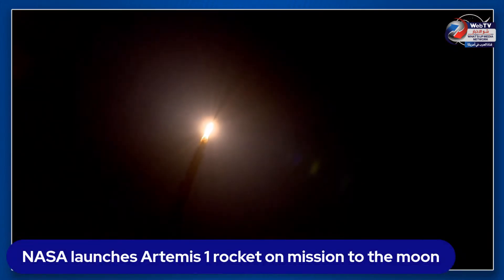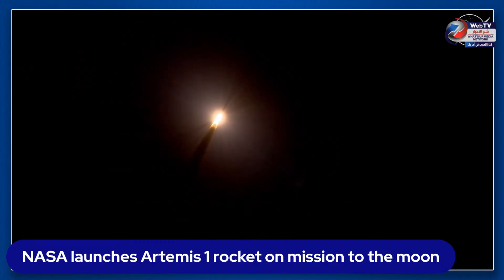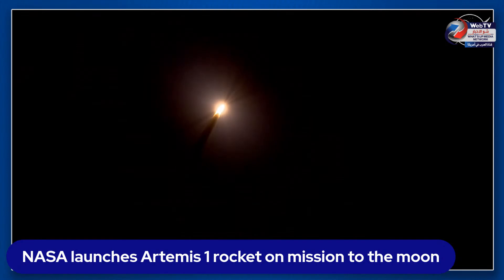The first milestone will be for the vehicle to pass through max-Q in about one minute and nine seconds into launch — this is the greatest period of atmospheric force on the rocket. Artemis I is now traveling 607 miles per hour.